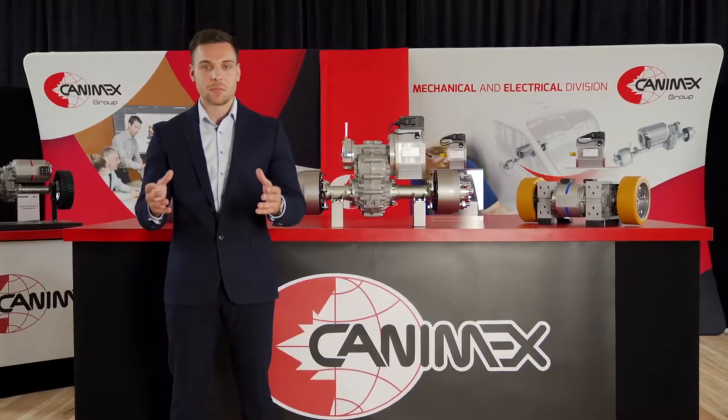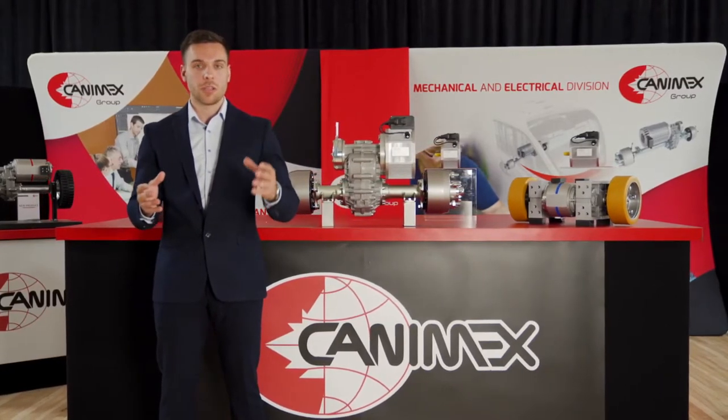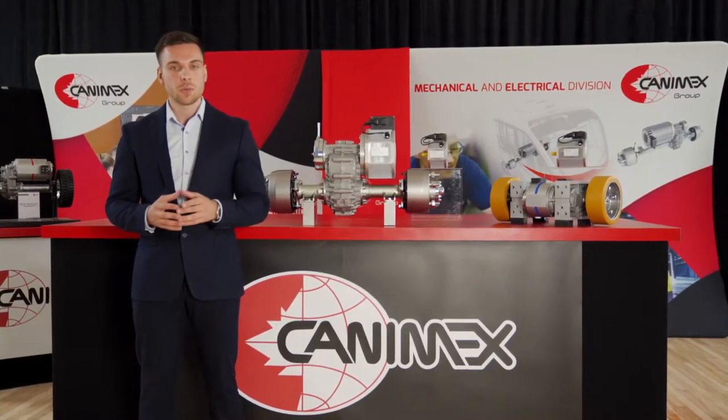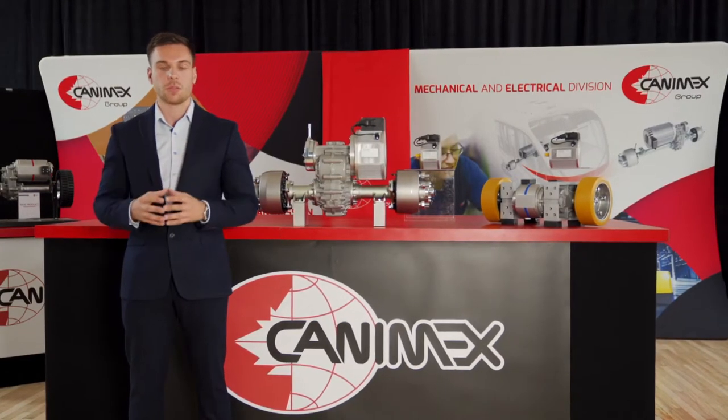Hi, this is Maxim from Canimex. Welcome to our virtual product showcase. In today's video, I'm going to present to you the Canimex Group and we will go through our lines of electrical components.